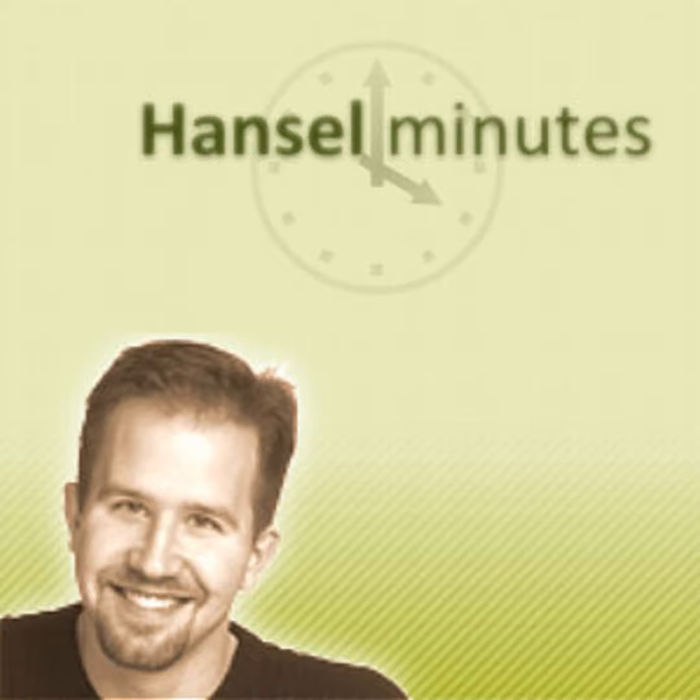From HanselMinutes.com, it's HanselMinutes, a weekly discussion with web developer and technologist Scott Hanselman. This is Lawrence Ryan announcing show number 231, recorded live Thursday, September 2nd, 2010. Support for HanselMinutes is provided by Telerik RAD Controls, the most comprehensive suite of components for Windows Forms and ASP.NET web applications, online at www.telerik.com. In this episode, Scott talks with Eric Sink from SourceGear about DVCS.